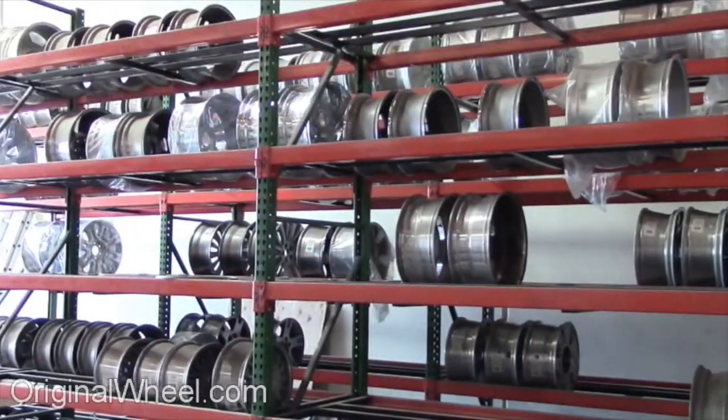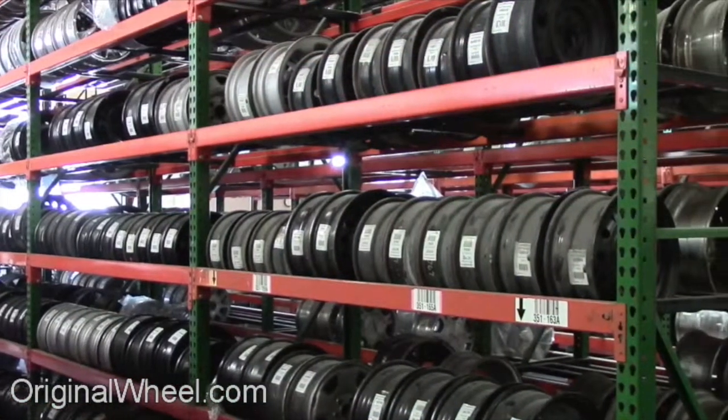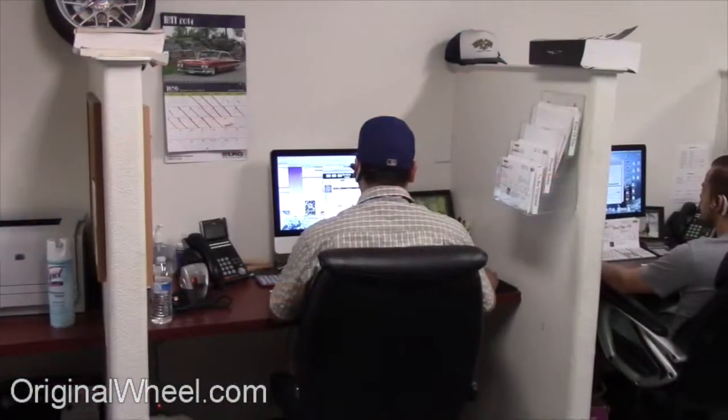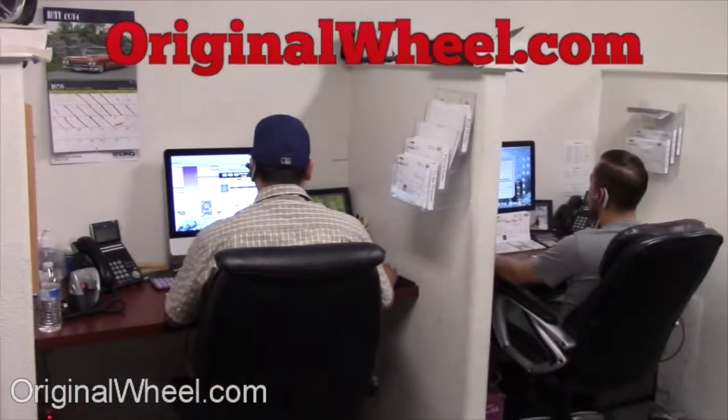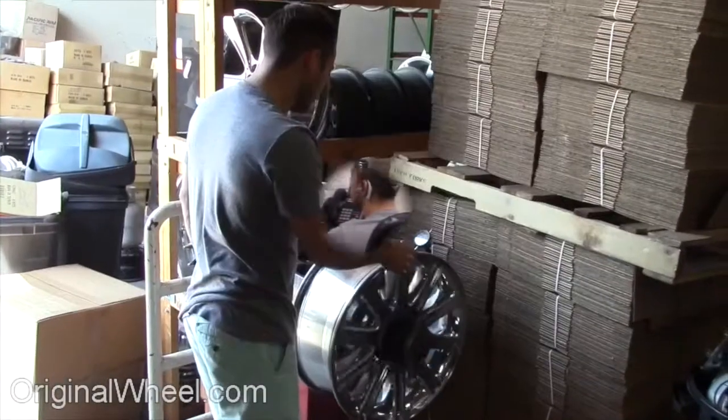Our sales representatives are here Monday through Friday from 8 a.m. to 5 p.m. Pacific Standard Time. If you have any questions, give us a call at OriginalWheel.com. Customer satisfaction is our number one guarantee.